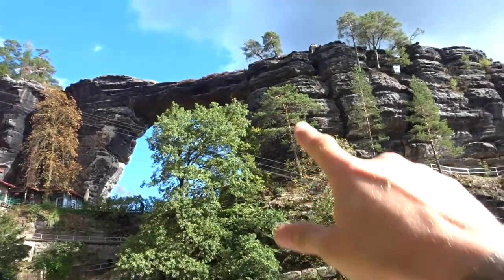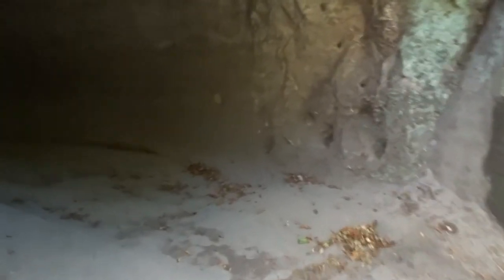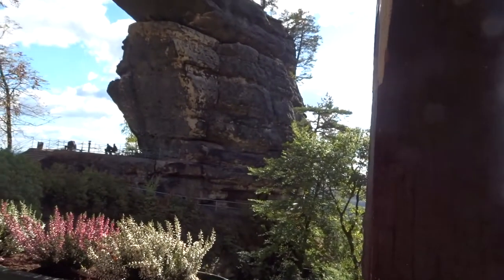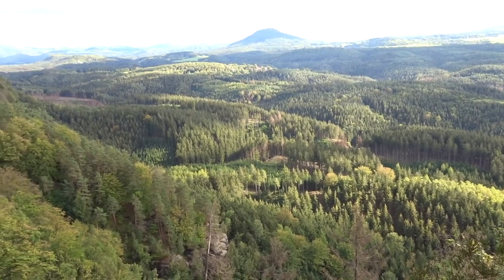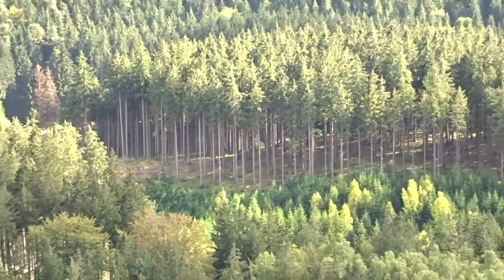We've just got to get up there somewhere. We've got some nice Instagram shots. Oh, it's almost a cave — not a cave but a tunnel of some sort. I think we've done the main part of the hike now. We just need to get up near the top — there's some people up there with railings, so we'll see what that's like.